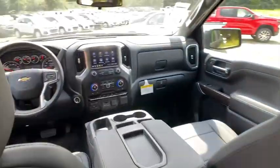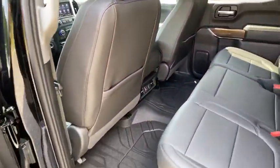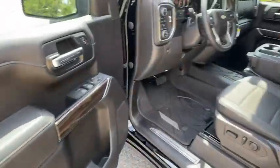Additional features include floor mats, AM-FM stereo radio, universal garage door opener, power windows, power door locks, MP3 player, heated steering wheel, and daytime running lights.